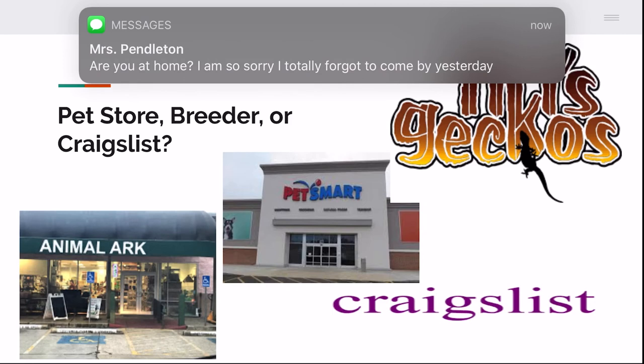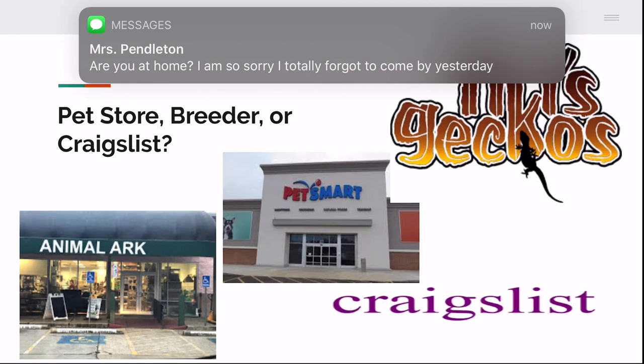Chain pet stores get animals from mass breeders and those animals usually have sicknesses and health problems. I recommend going to an expo and getting a healthy one from a reputable breeder like Tiki's Geckos or Altitude Geckos. There are many other breeders — just make sure it's not sketchy, evaluate their stand, and make sure you feel you can trust them. There's also Marks, which I believe has other locations around the U.S. — it's a really great pet store with reasonably priced animals, great supplies, and a wide range of exotic animals.